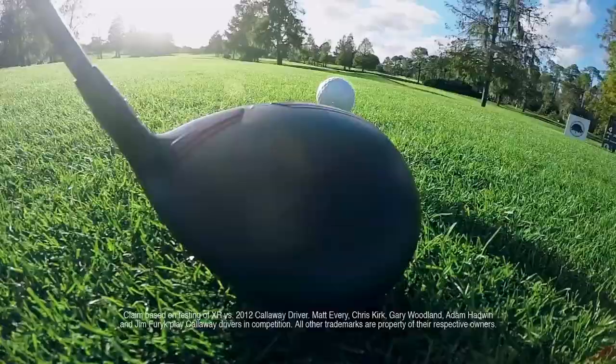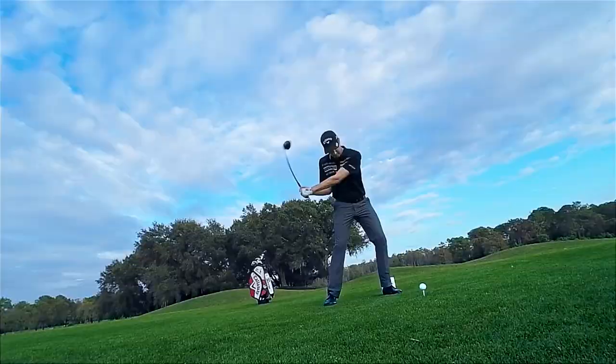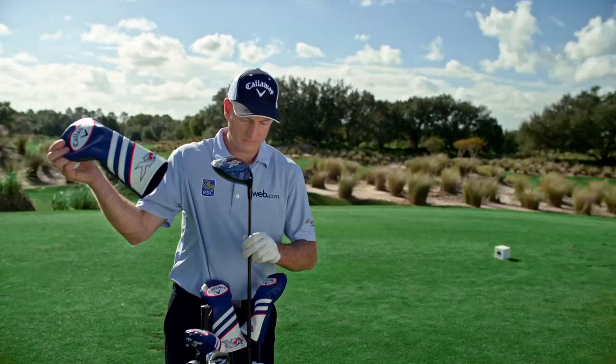This is speed like you've never seen before. A more aerodynamic speed step crown and a faster Armoto face generate up to 5 miles per hour more ball speed. This is distance, built from outrageous speed.